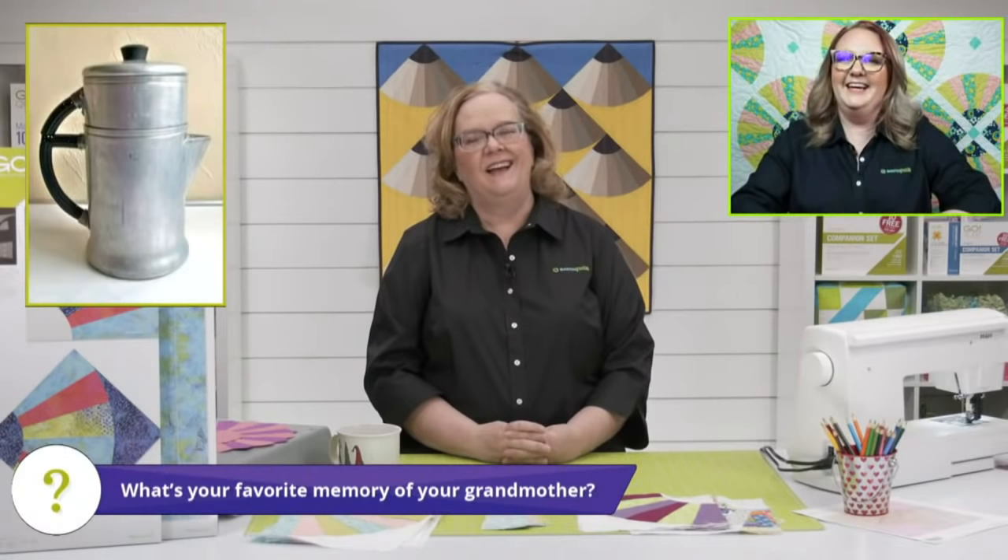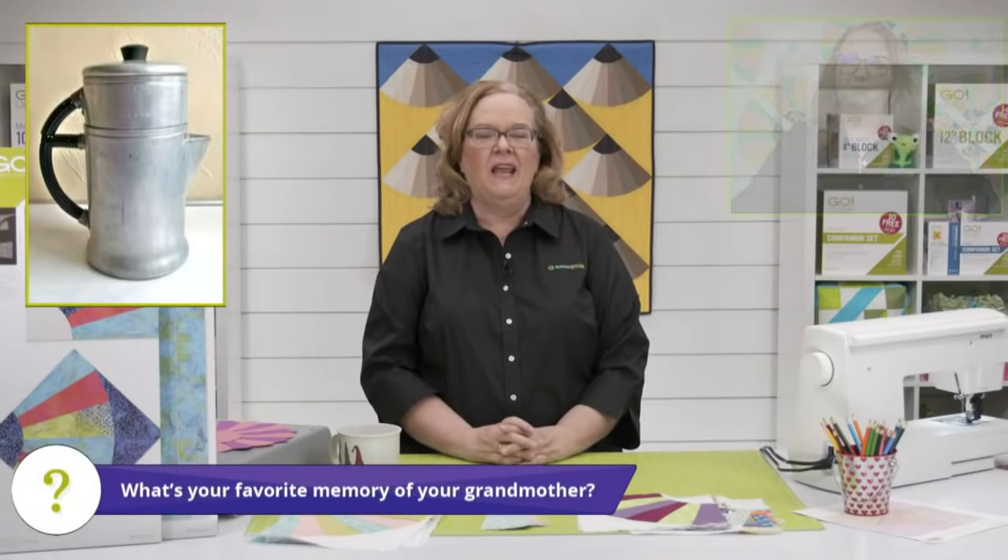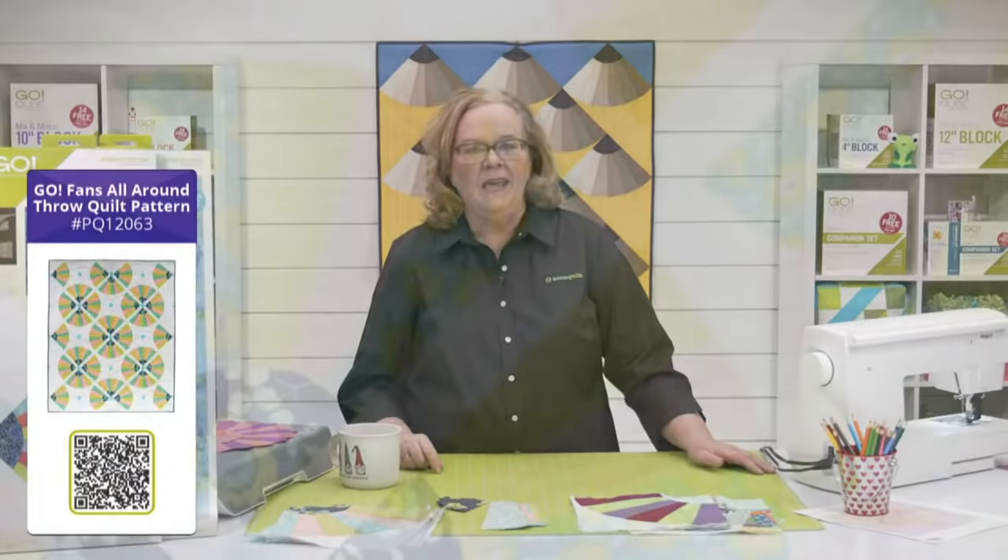Let us know what's your favorite memory of your grandmother. I think it's going to be funny. Oakley is going to say forevermore — I swim almost every day and she often says, 'Lola, why do you smell like the pool?' So I feel like she's going to grow up and say my Lola always smelled like the pool. The pattern we're showcasing today is behind Emily — it's called Go Fans All Around. It is the pattern on the packaging and it is a free downloadable pattern at AccuQuilt.com. It's beautiful and it uses sashing and setting triangles.